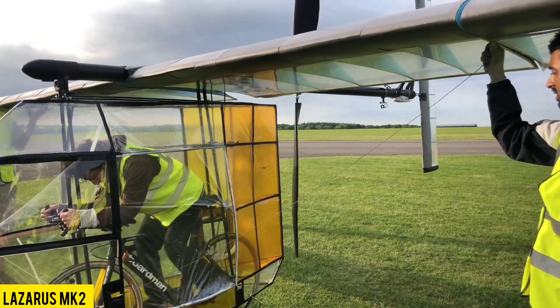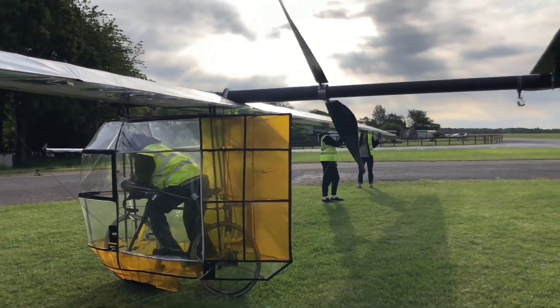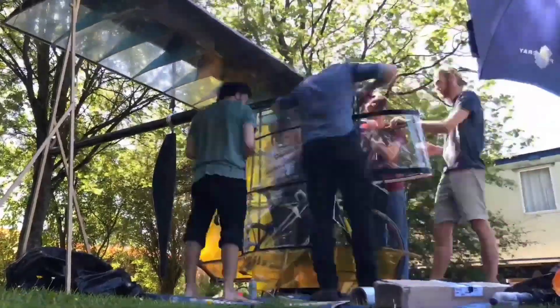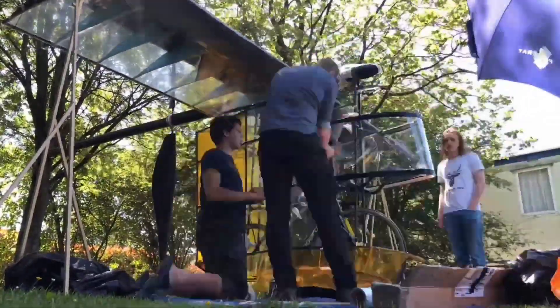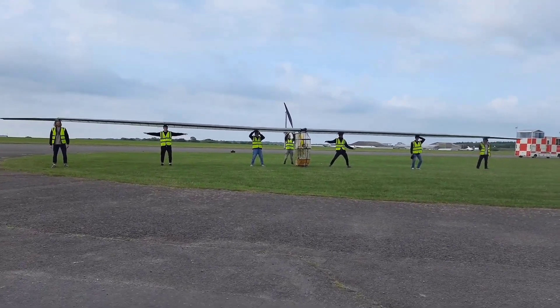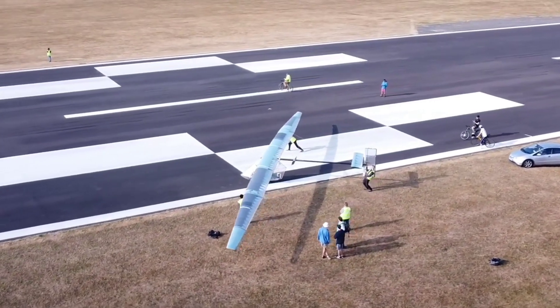Presenting the Lazarus Mark II, an extraordinary aircraft meticulously crafted using a combination of XPA foam, carbon fiber, and balsa wood. This remarkable aircraft weighs in at a mere 51 kg, boasting an impressive wingspan of 24 meters. Further fine-tuning efforts resulted in a weight reduction of an additional 6 kg.